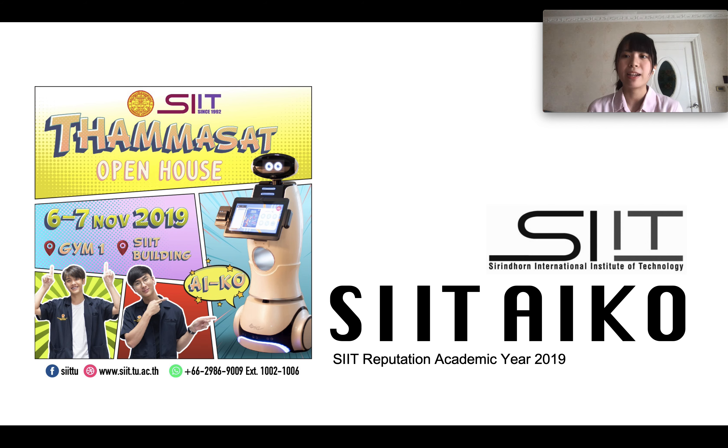Greetings. My name is Arisada Chobijit. I'm the representative of SIT iGO team. In this video, I'm going to talk about the projects that we did for Thammasat Open House 2019.